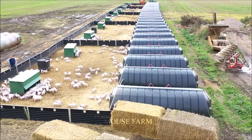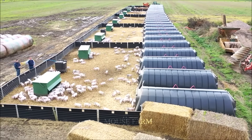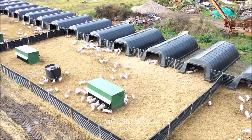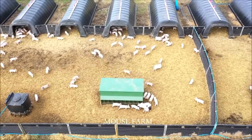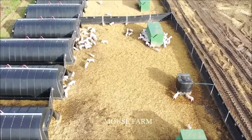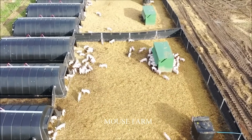After weaning, piglets will be brought back to live in separate breeding areas. In these areas, they will be provided with additional cereals and nutritional powders so that they can soon adapt to new foods other than breast milk.